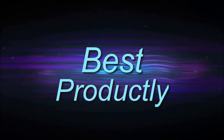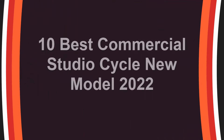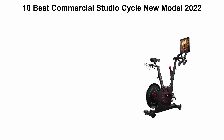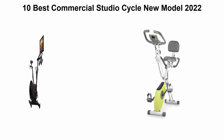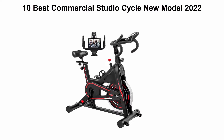Welcome to Best Productly. 10 Best Commercial Studio Cycle New Model 2022. We are going to check out the top 10 best commercial studio cycling bikes current time. This list is based on my personal opinion.